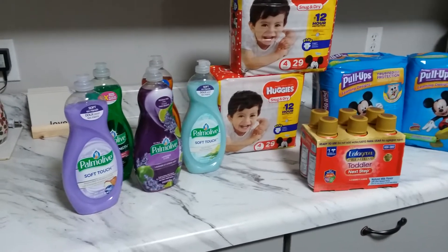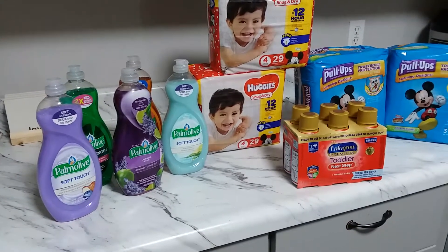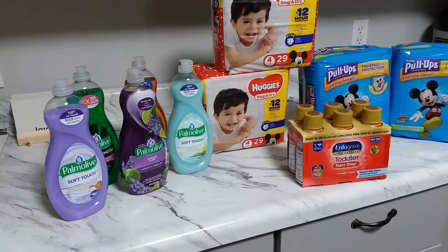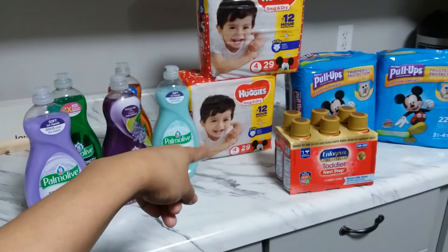I went there today, and by the way this deal is valid until March 16th, which is Saturday. This is the best time to grab it right now, because there is also an internet printable coupon for Pull-Ups.